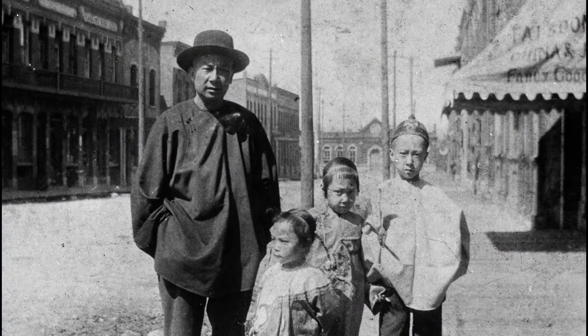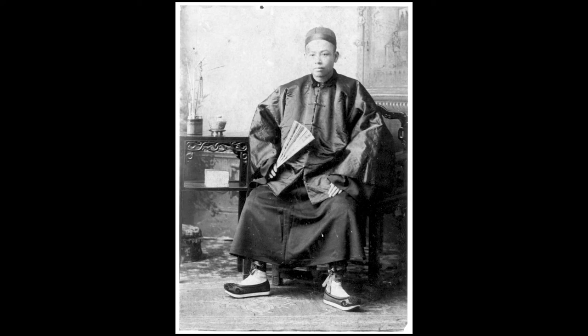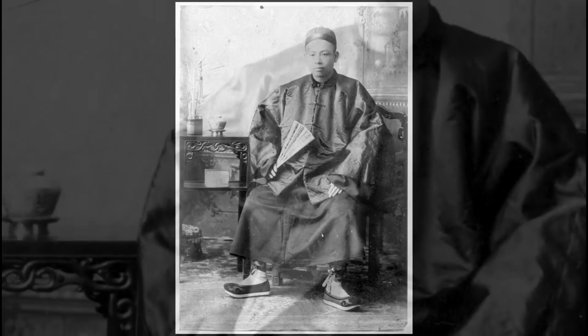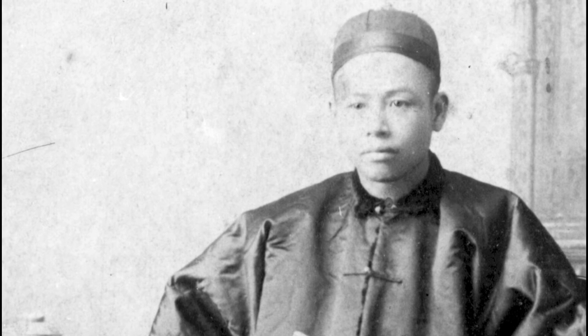The existence of this mud silk collection from BC, and the sheer volume of it, reveals how much the Chinese migration has impacted this province.